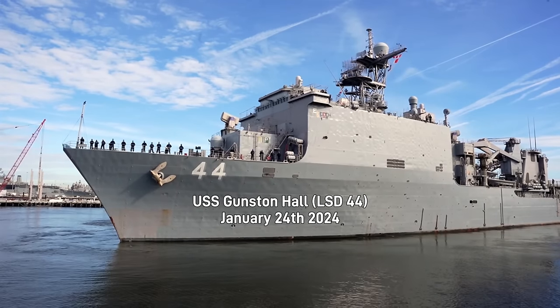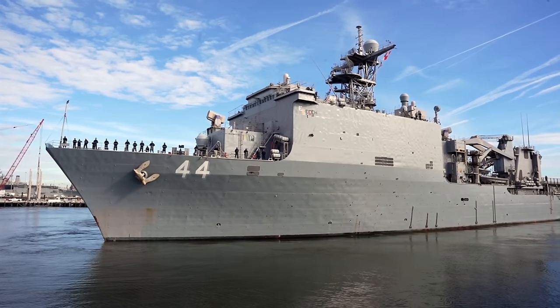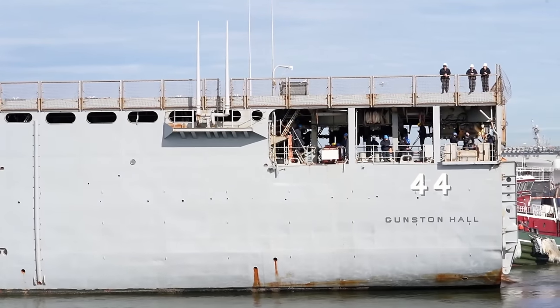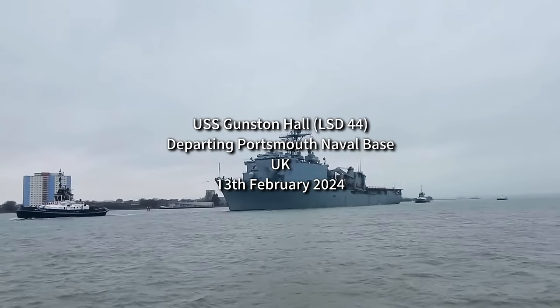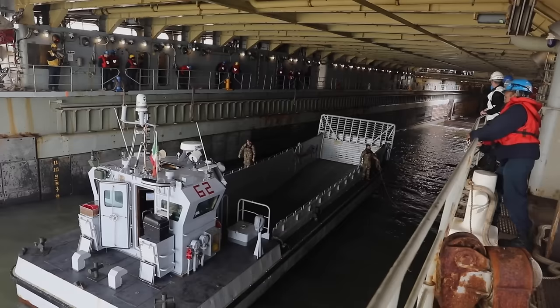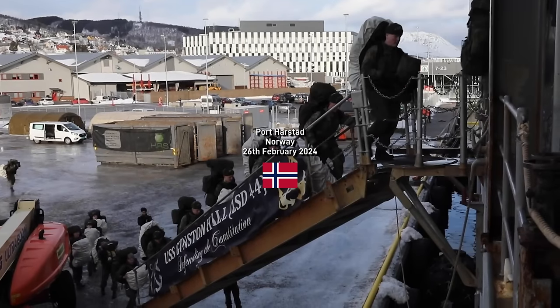This is the USS Gunston Hall, a Whidbey Island class dock landing ship, deploying to Europe on 24th January 2024. She visited Portsmouth, United Kingdom, for supplies and conducted small boat operations with French Marines and Italian LCM-62 class landing craft before heading to Port Harstad, Norway, arriving 26th February 2024.